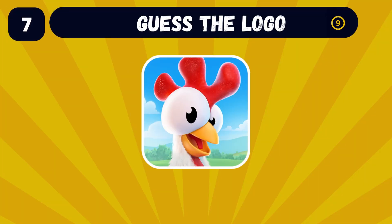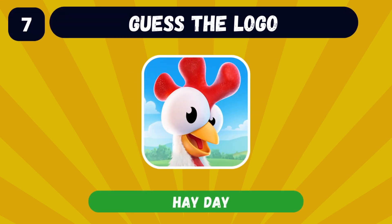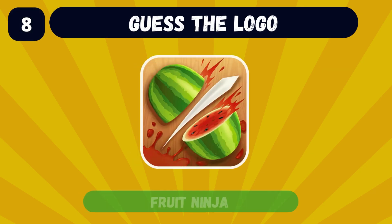Come on, you got this one! It's Hay Day, the famous farm app. Do you recognize the brand with this logo? Fruit Ninja, of course.